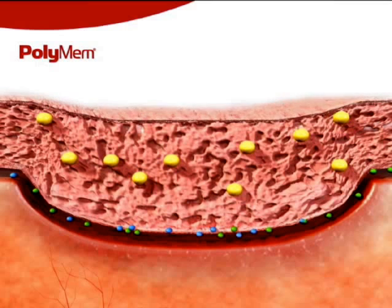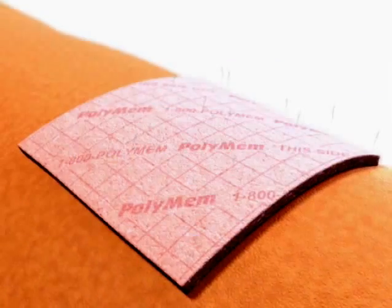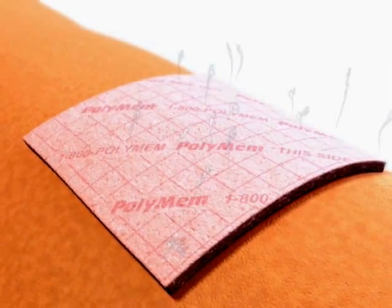The thin film backing allows the moisture vapor transmission rate of PolyMem to self-adjust based on the exudate level of the wound, in order to maintain a moist wound healing environment.